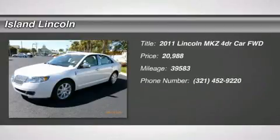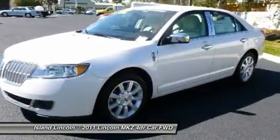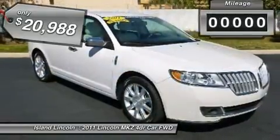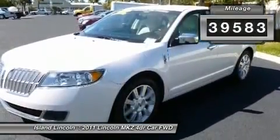Lavishly luxurious, this 2011 Lincoln MKZ is a meticulous collaboration between pleasantness and polish. With the gas V6 3.5L/213 engine powering this automatic transmission, you'll marvel at its ultimate collaboration between the forces of mother nature and the laws of physics.